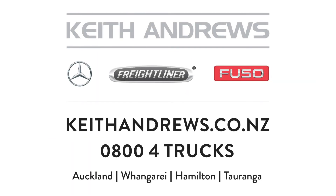For more detailed specifications on any of these listings, or to discuss your specific application, give the team at Keith Andrews Trucks a call right now. They have the solutions to keep you moving. Thanks for dropping by to check out the listings and until next time, keep it safe out on the roads.